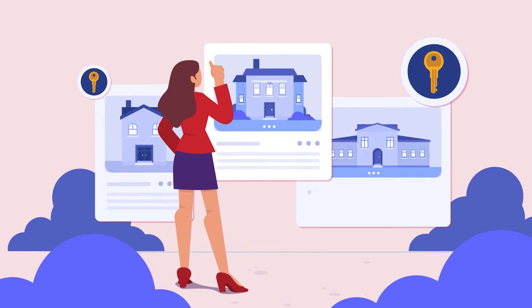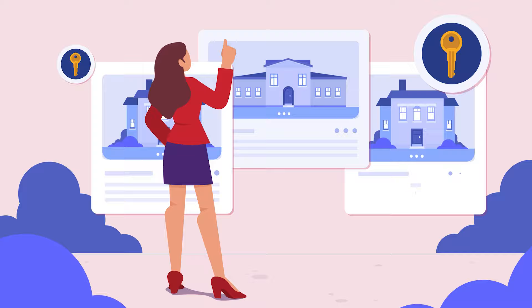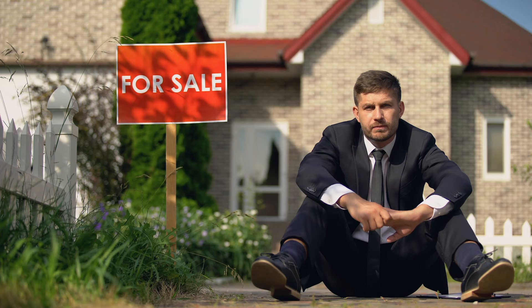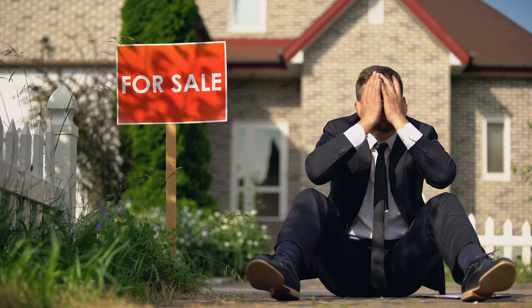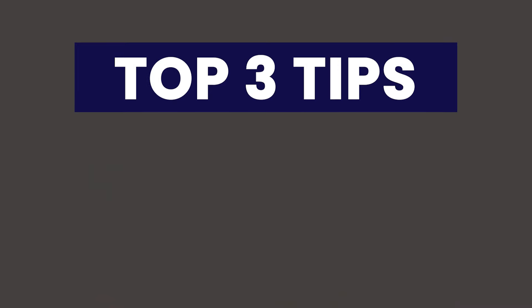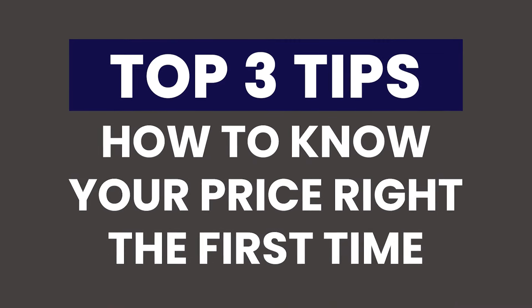As a successful real estate agent, how do you price a home correctly for your clients? I'm going to talk about that today because here's the thing: you can have the best marketing in the world, but if you don't get the price right, your listing is going to fall flat and it's not going to sell. You cannot out-market the wrong price. We're going to share our team's top three tips on how to nail your price right the first time.